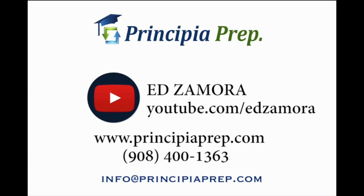That's the overview of the work study program. If you have any questions or need help with the college process, please reach out — our contact information, phone number, and email are on the screen. We also have a monthly newsletter; to receive it, email us with the student's high school and grade level, as the newsletter is grade-specific. My name is Ed Zamora from Principia Prep — thank you for watching.